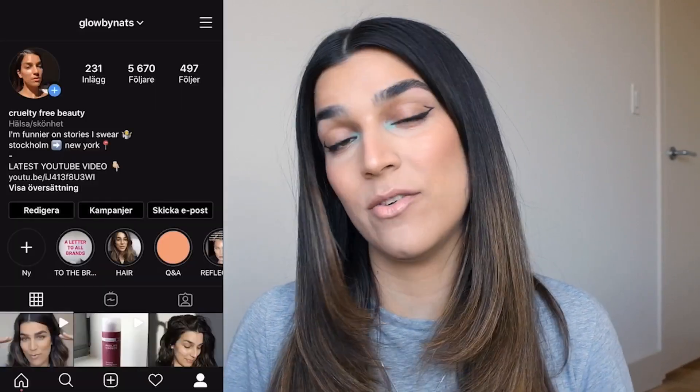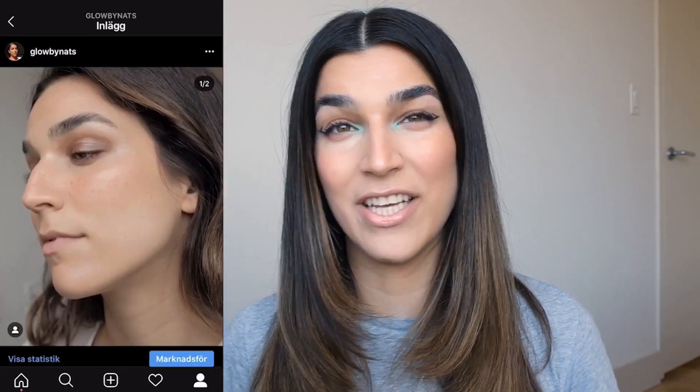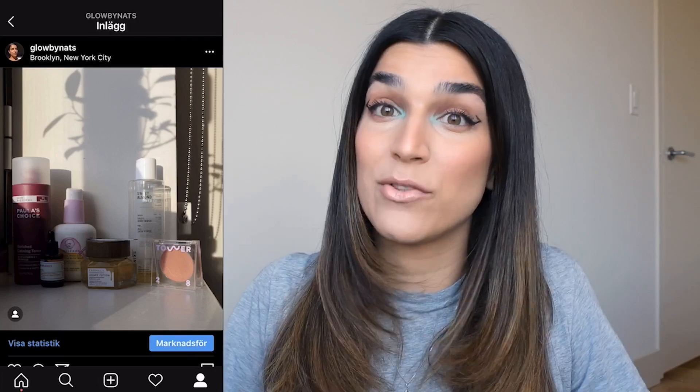If you're new to this channel, welcome — my name is Natasha and I want my channel to be a space where we take a realistic, true, but also fun approach to beauty. I only do cruelty-free beauty, so that's good to know. I also hang out a lot on Instagram and do a lot of weird stuff on stories — I try out a lot of stuff, I do a lot of weird filters — so if you want to follow me there as well, go ahead.